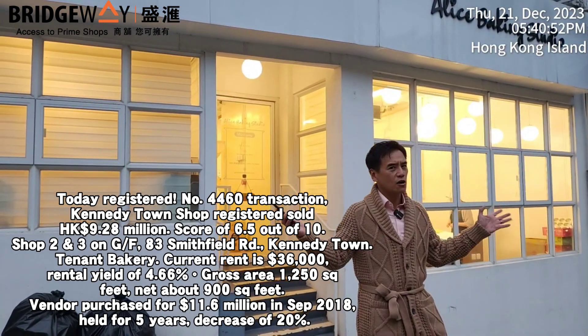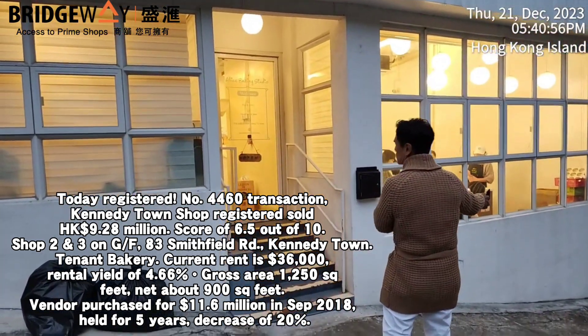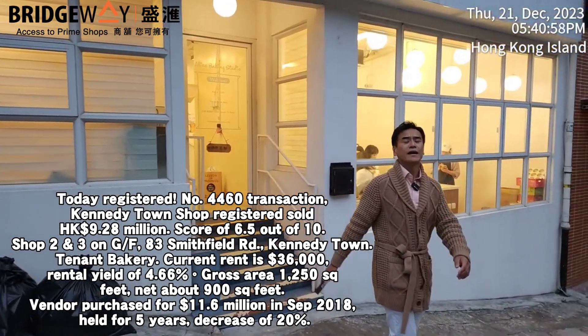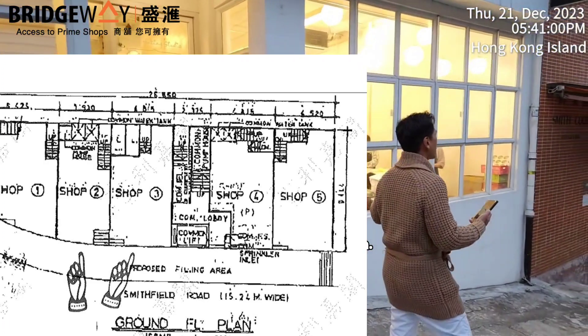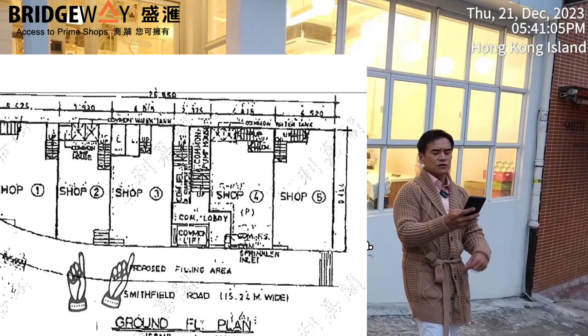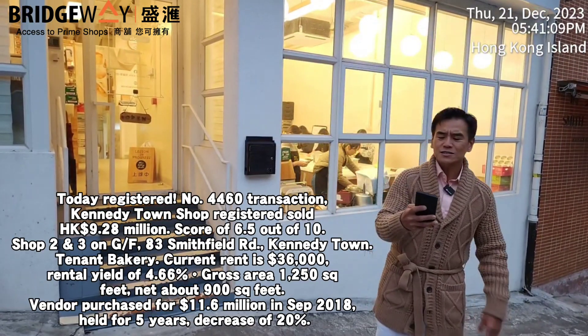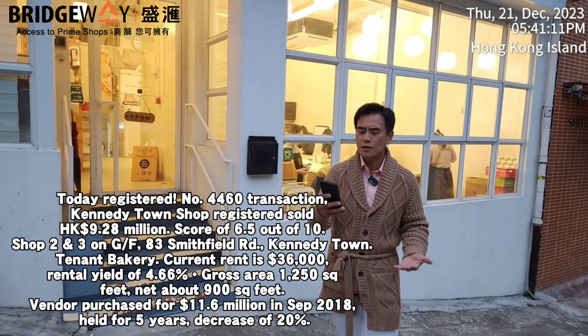So the vendor held it for five years and took a loss of 20%. The shop front is about 30 feet wide, with a depth of about another 30 feet, giving a usable area of about 900 square feet. The total gross area for this shop is 1,250 square feet, and the current rent is HK$36,000 per month.